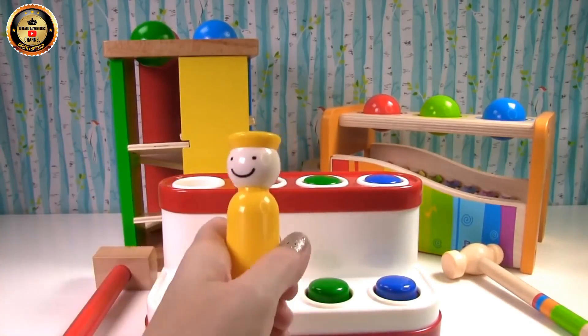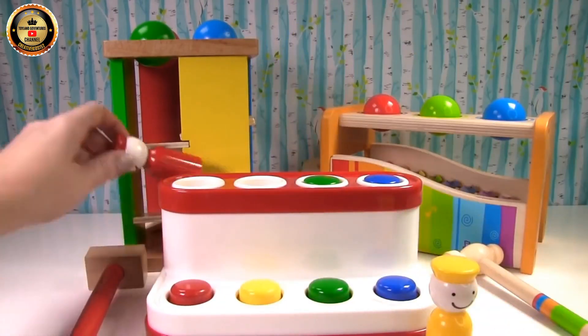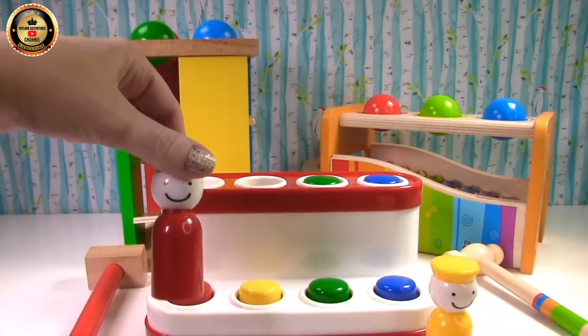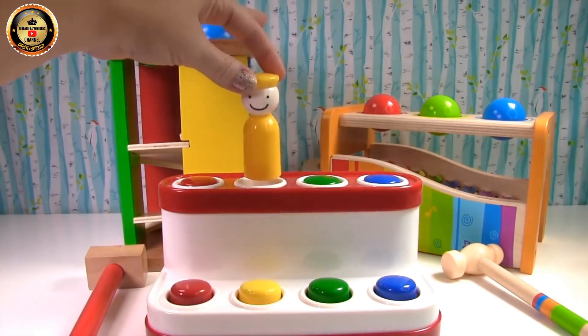No, that was yellow. Is this red right here? Yes, that's red. Red goes right here. Where does the yellow go? Right here.